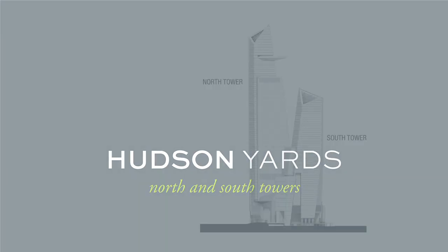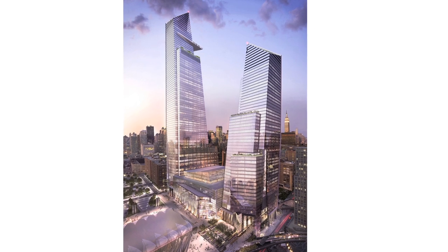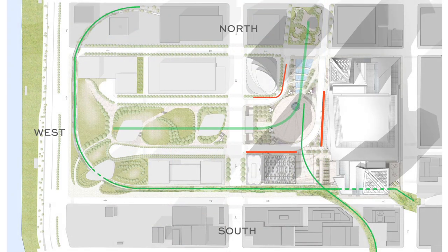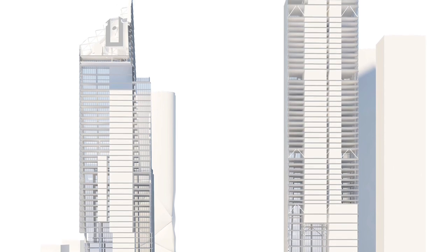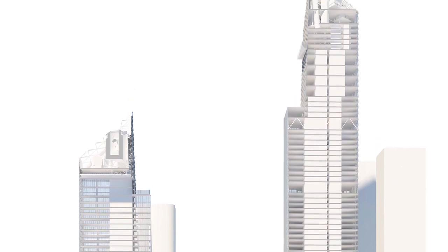We're specifically assigned to the design of two major office buildings in the blocks between 33rd Street and 30th Street. These two buildings are very large, yet at the same time they have a responsibility to connect to everything to the south, everything to the north, everything to the river, everything to the city. It began with the responsibility of creating buildings that are highly efficient from a dimensional point of view as office buildings in the New York market.